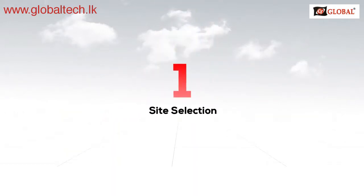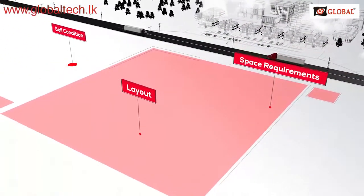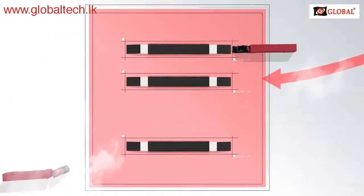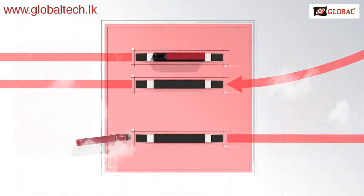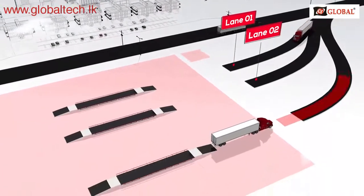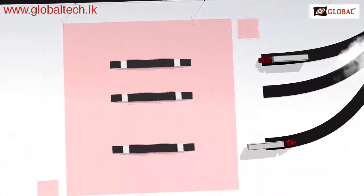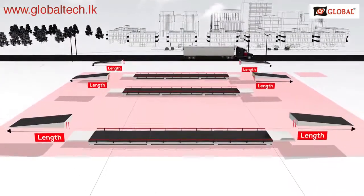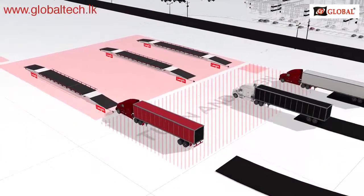Number one: site selection. Consider the layout, space requirements, and soil conditions of where the scale will be permanently installed. Where are the trucks traveling to and from? Will it be easy for drivers to line up for the scales? Depending on the volume of traffic, will you need one lane, two lanes, or lanes in both directions for traffic coming and going from your facility? Consider having an official site plan created. It is also critical to determine the size of ramps, if required, and the space requirements for trucks to turn and align to the scale without accidents.